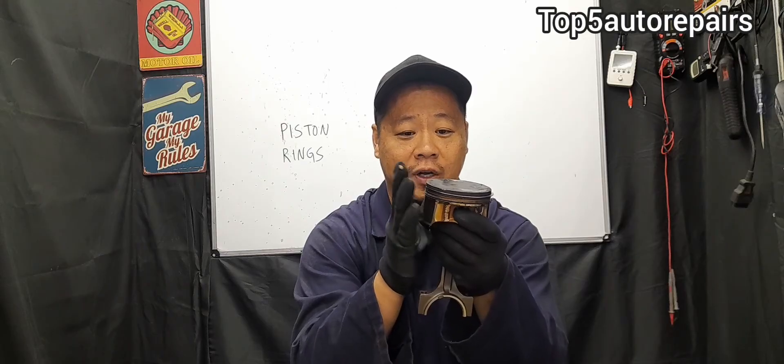Piston slap usually goes away once the engine warms up. However, if the clearance is just too great, that piston slap noise will never go away.